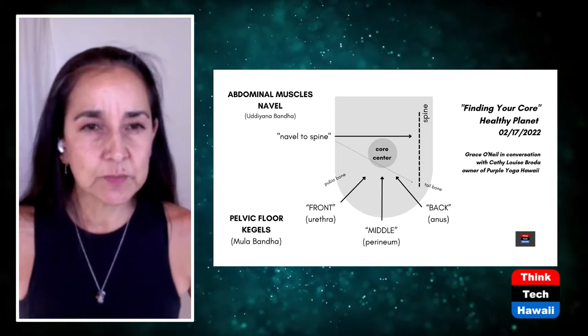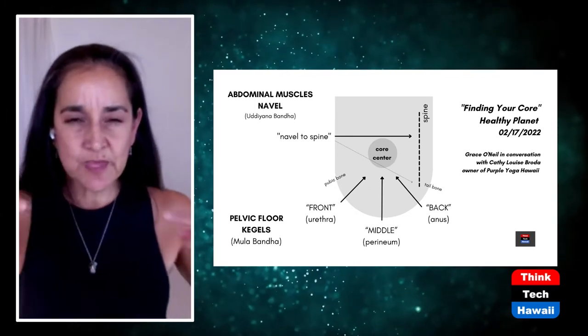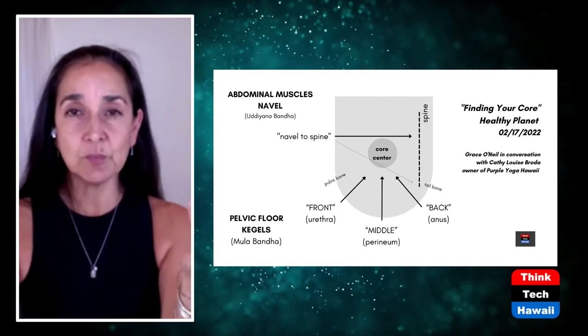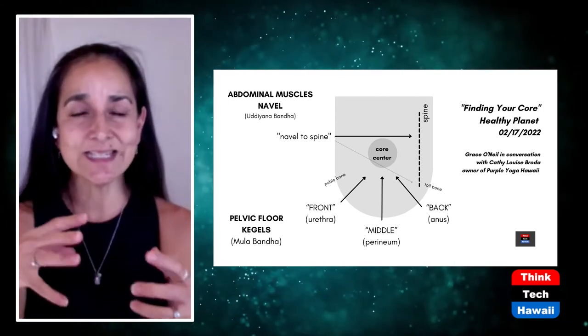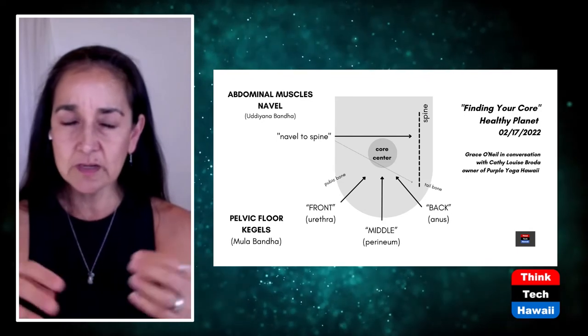How about the mula bandha specifically? There are two things — the uddiyana bandha, which we've been talking about as navel to spine, and the mula bandha. Looking at the diagram, mula bandha — everybody knows where the pubic bone is, just below the navel, where the hip bones connect. The tailbone is the base of your spine. Between your pubic bone and your tailbone we have a whole set of muscles, all interconnected — you can't disconnect them. So if you're doing one thing, other things are probably going along for the ride.